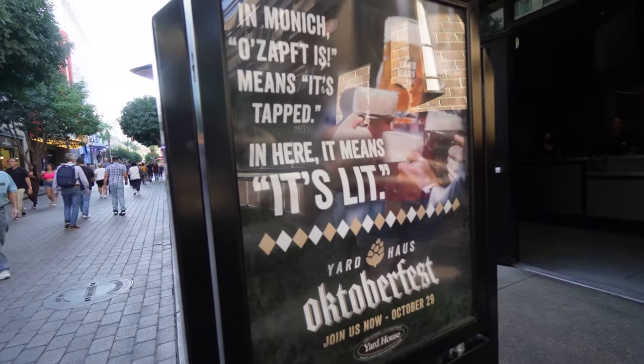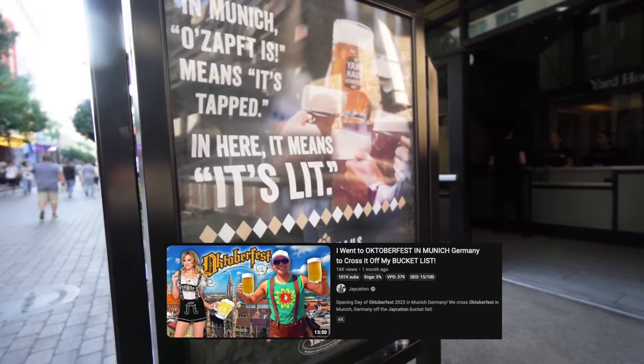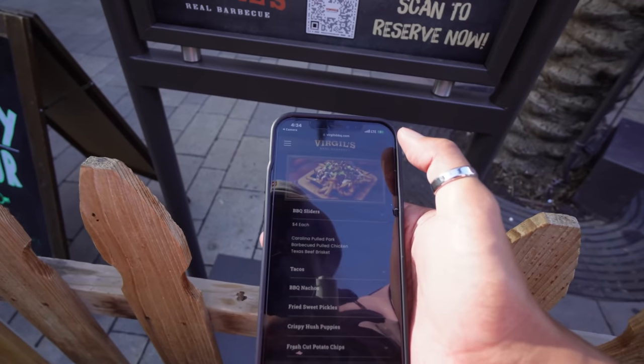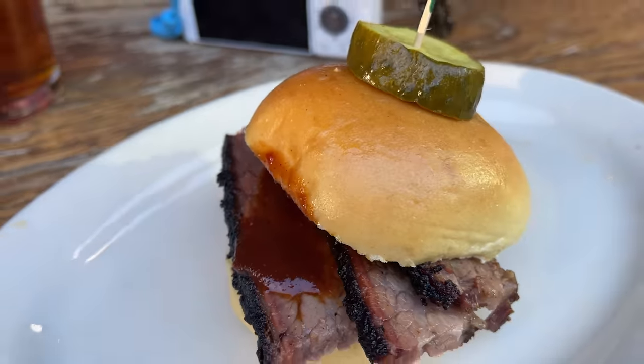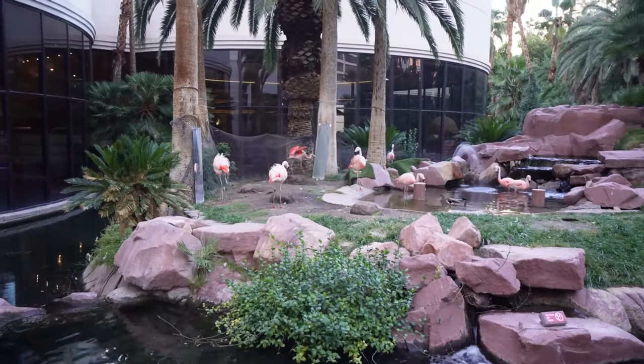I gave you the entire tour — now let's find some happy hour before it runs out. Virgil's has the best happy hour deals, so let's pop in. I didn't vlog inside because you have to sit at the bar to get happy hour. The brisket slider was huge and amazing — three big slices with barbecue sauce for $4. Not bad. The IPA is $6, and cocktails are $8 on happy hour, 2 to 5 PM.